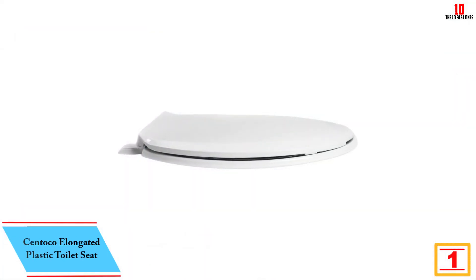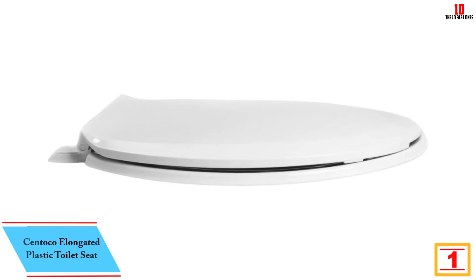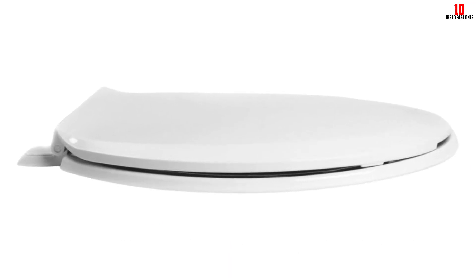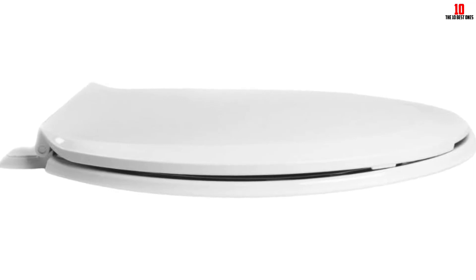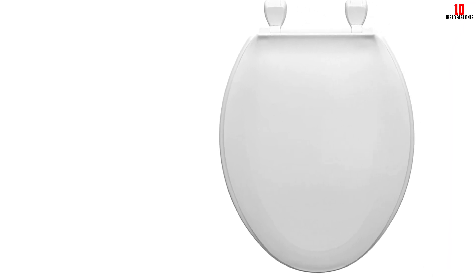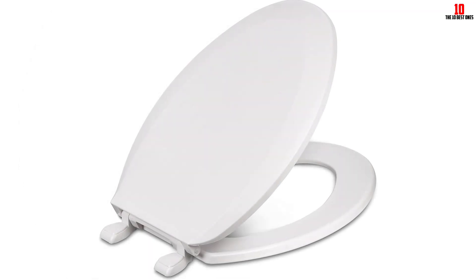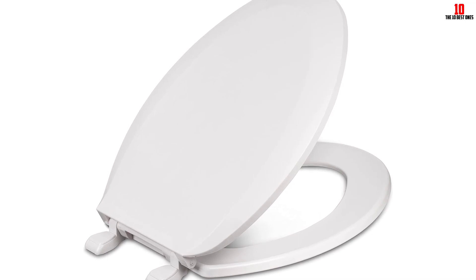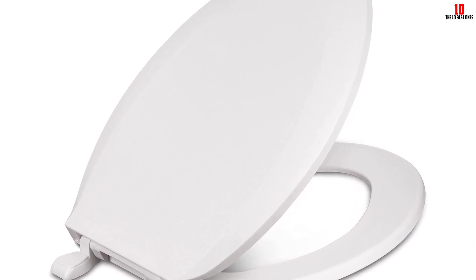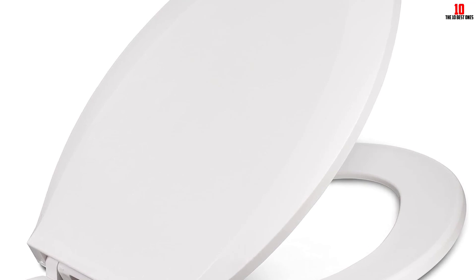And finally at number 1, we have the Centoco Elongated Plastic Toilet Seat. This is a standard economy model that offers good quality at an affordable price. Made in the USA, it is constructed with solid plastic that is lightweight and easy to install. It features impact-absorbing top-mounted hinges with corrosion-free hardware, as well as permanent and sanitary bumpers that secure the seat into place. The non-porous, scratch-resistant, high-gloss finish is easy to clean and won't stain or discolor. It fits regular elongated toilet bowls from brands including Kohler, American Standard, and Toto, providing a superior fit, durability, and sanitary features for an economical choice.